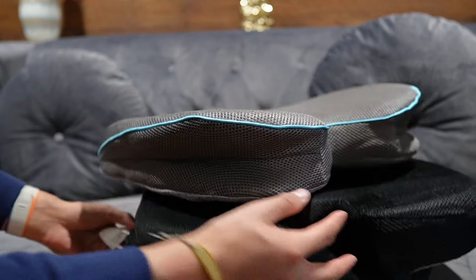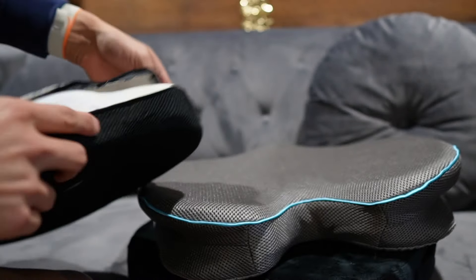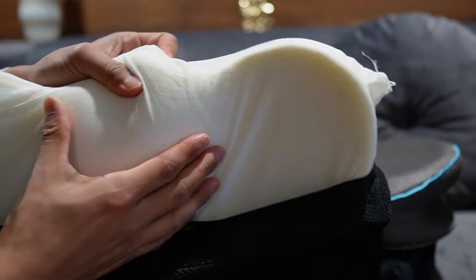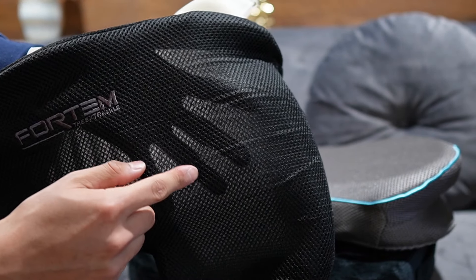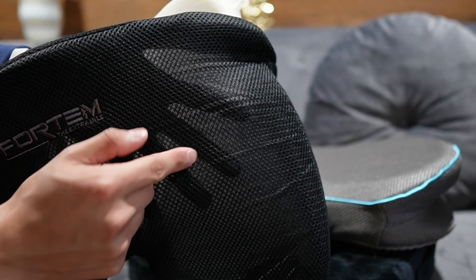Now let's look at the memory foam, starting with the softest one — the Fordham. This is the squishiest, softest one. The zipper comes right off and inside you can see it's made of memory foam in a kind of yellow color. The sleeve is breathable with holes in it, and it's pretty see-through — you can see my hand shadow through it.